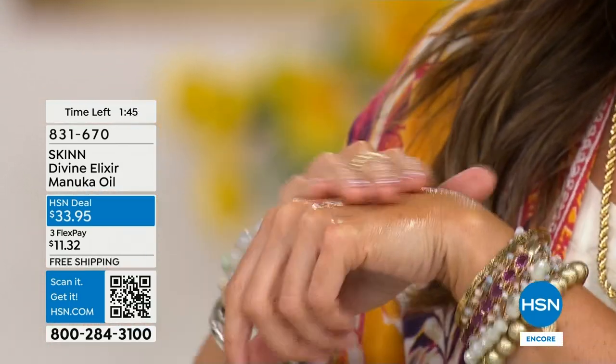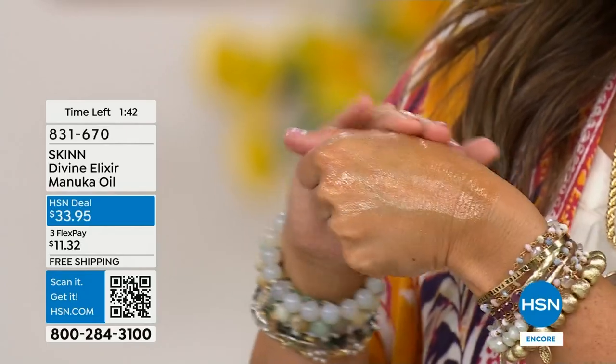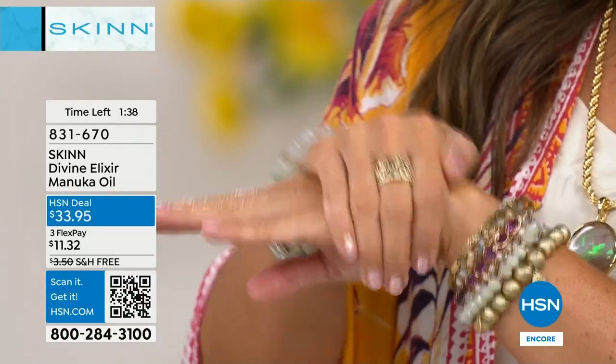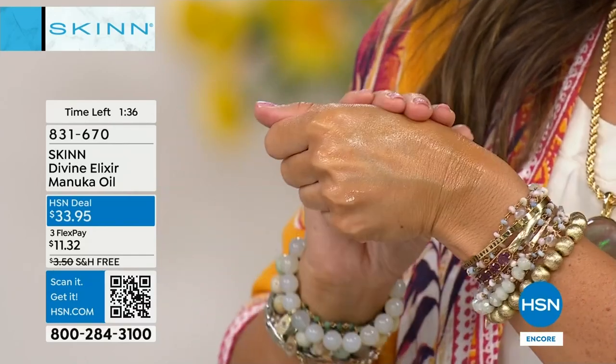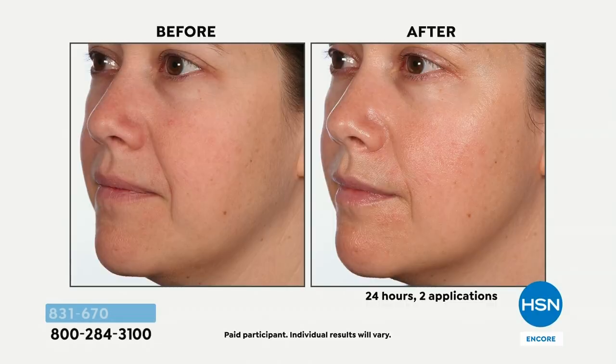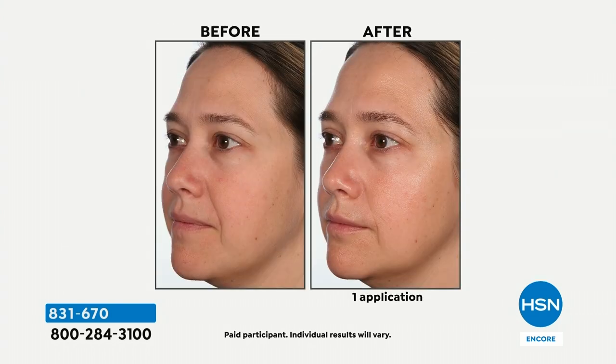Manuka honey has been used for thousands of years for many purposes on the skin. It also has vitamin C ester — my favorite vitamin C because it's the oil of vitamin C. The oil of vitamin C is the most stable and can penetrate the deepest to give you a brighter, softer, smoother vitamin C experience, without having to go so aggressive that it stings and burns. You're getting a blend of 17 different curated oils.